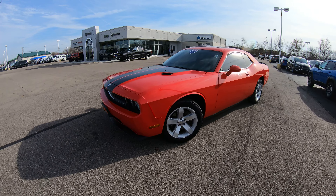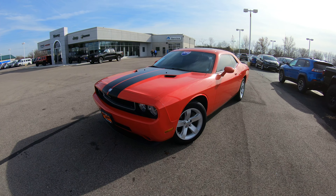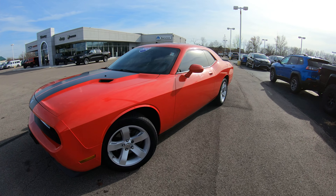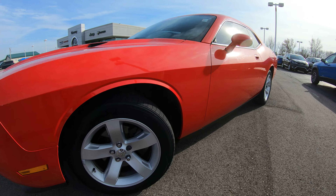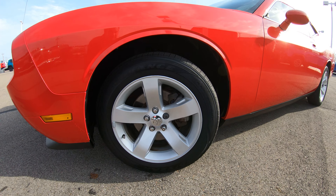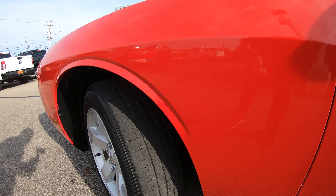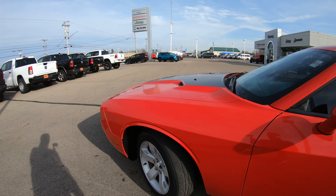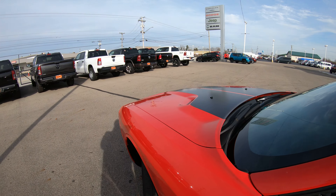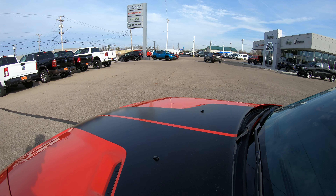Today we're showing you a brand new arrival, a 2010 Dodge Challenger — extremely nice, fairly loaded, very clean unit. This vehicle does have a very nice factory 18-inch alloy wheel, and tread depth seems to be in decent shape, right at 50 percent. The color is Toro Red, which is a very nice bright red, and it does have that really nice double center stripe.